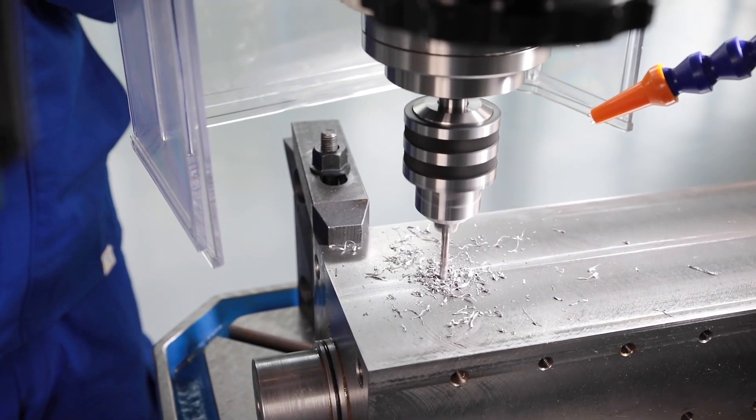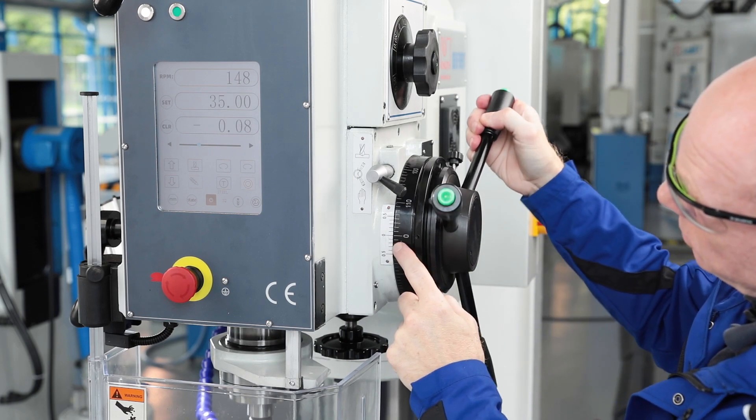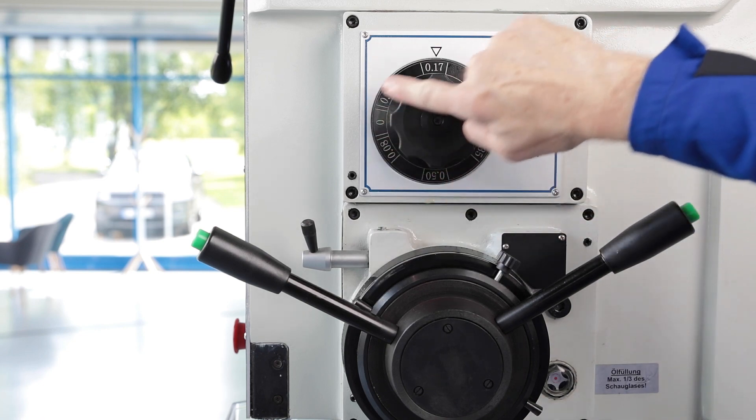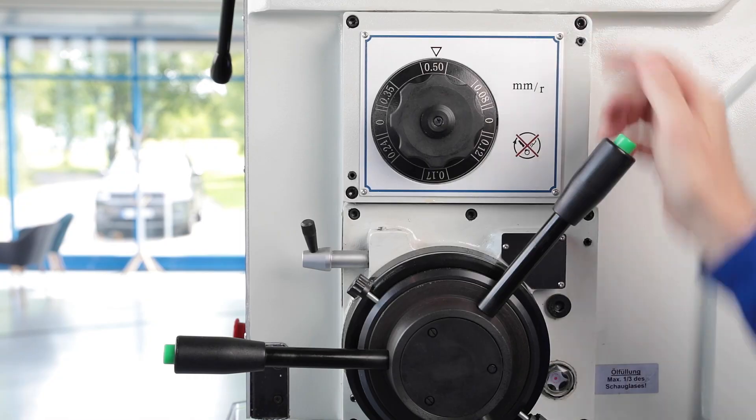The spindle sleeve offers a large stroke which is equipped with a precise mechanical stop system. Switched to automatic feed mode, the user has six gear switchable feed speeds and an electronic stop at his disposal.